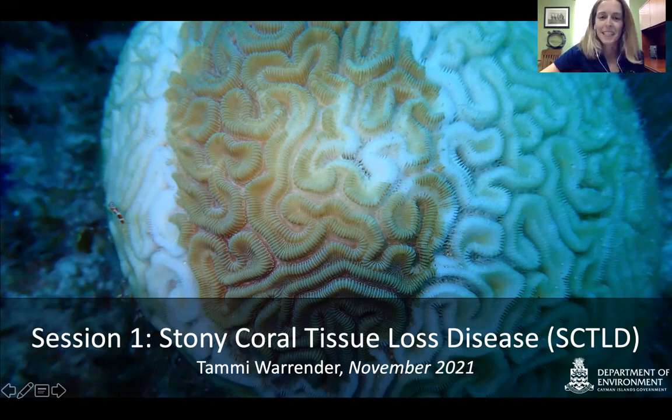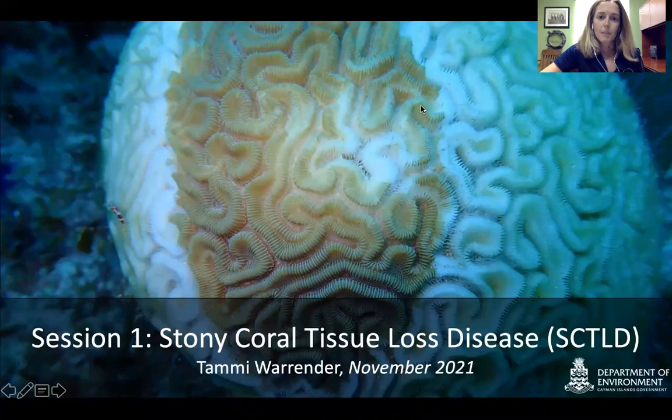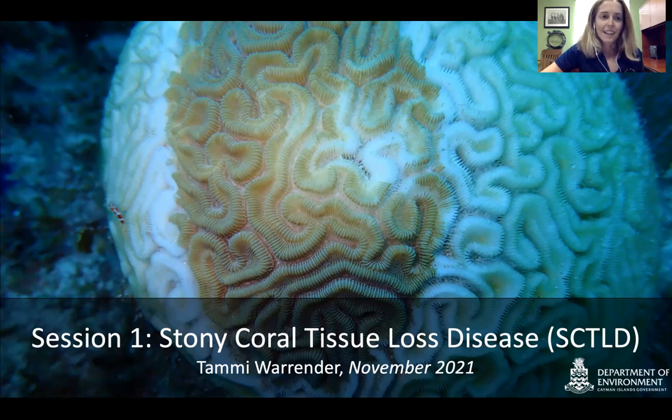Hi everyone. My name is Tami Warunder. I am the lead coordinator of the Stony Coral Tissue Loss Disease Response Project. I have been working on this project since June 2020 when the disease first appeared on our reefs in the Cayman Islands. We've been working tirelessly non-stop since we found it on our reefs in Grand Cayman. With me today is Katie E. Banks, who will help moderate the talk, and Dr. Croy McCoy, who will help with questions and discussion at the end. He's been a researcher at the department for a long time and knows our reefs incredibly well.